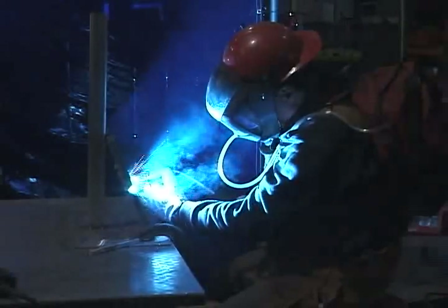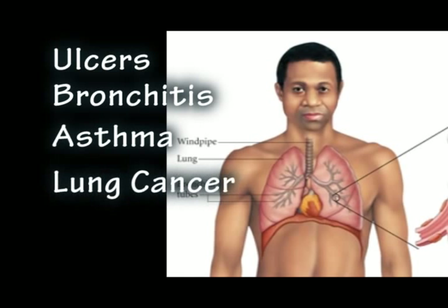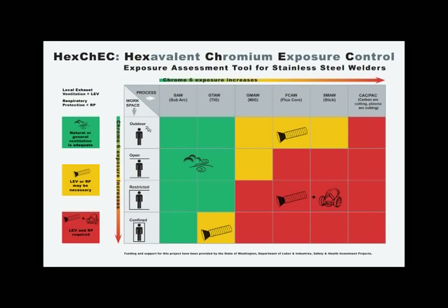Long-term exposure to Chrome 6 may cause ulcers in your nose, bronchitis, asthma, and even lung cancer. In this module, you'll be introduced to HexCheck's Chrome 6 exposure assessment tool. This tool will help you identify two important parameters that may increase your exposure to Chrome 6 fumes.